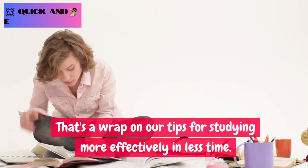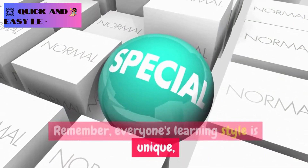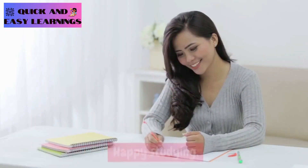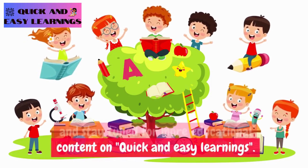That's a wrap on our tips for studying more effectively in less time. Remember, everyone's learning style is unique, so experiment with these tips to find what works best for you. Happy studying, and stay tuned for more educational content on Quick and Easy Learnings.